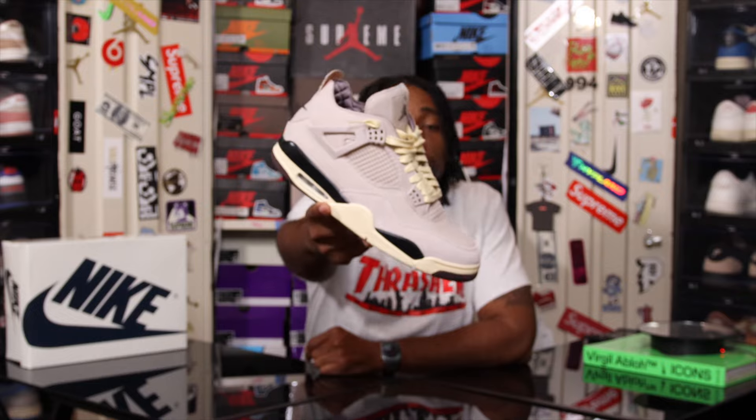What's good YouTube, Future 22J is back at you with another video. I hope everyone is good, I hope everyone is having a great day. Today I have the review and the on-foot of the Air Jordan 4 Retro.